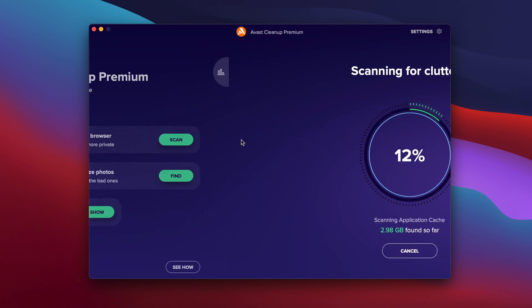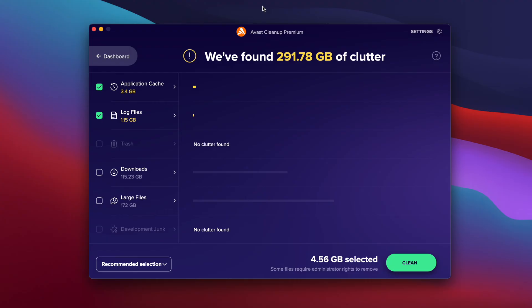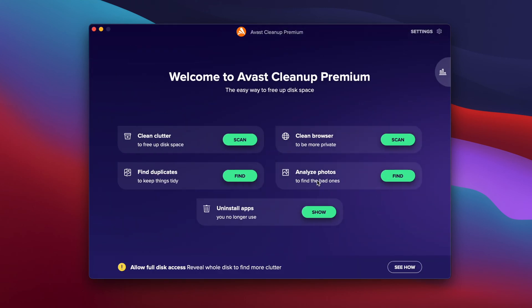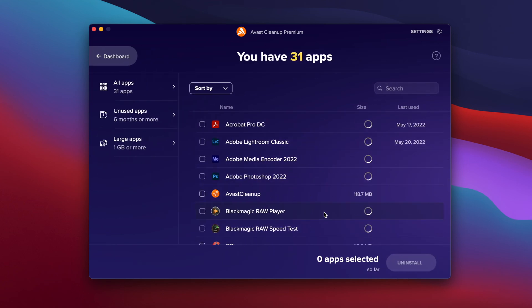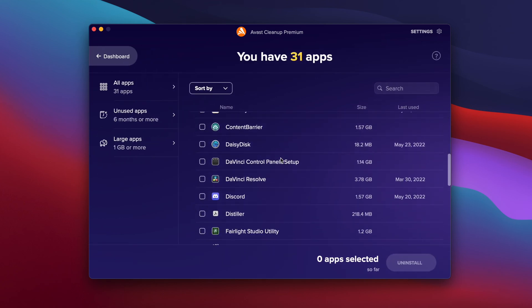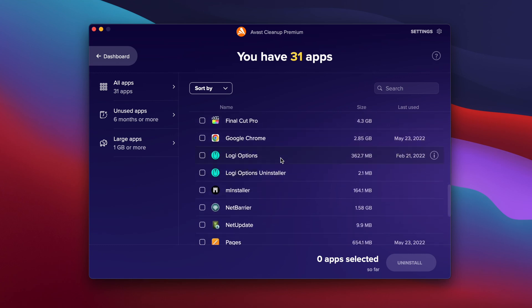Let's run a quick scan right now. Wow, that was extremely fast. Right off the bat, I could clean up four and a half gigs of trash off of my computer — it found that within three seconds of me clicking the scan button. Going back to the dashboard, let's see if we can uninstall some apps. That was also really fast. It lists out all the applications that are on my Mac right now and shows the size of each app.